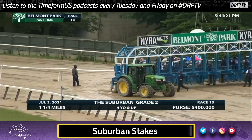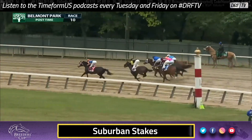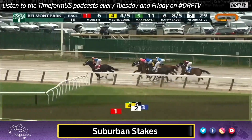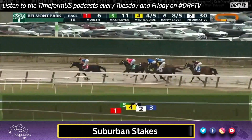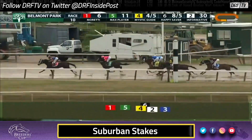We break from the gate. Moretti, Happy Saver's stablemate, is going to show the way on the lead from the inside post. Moretti, more of a marathon type. We see Mystic Guide, the number four, take up a close spot. But look at Max Player — this is some newfound tactical speed for a horse that's always shown some ability.